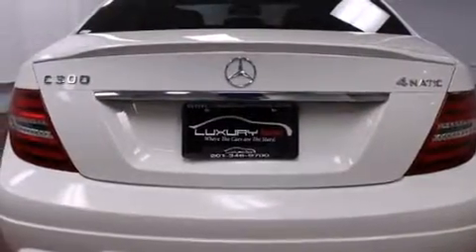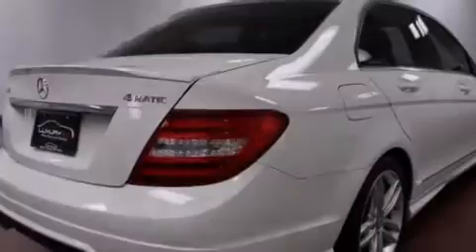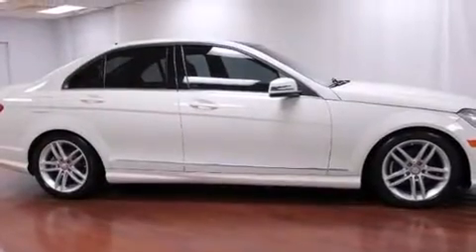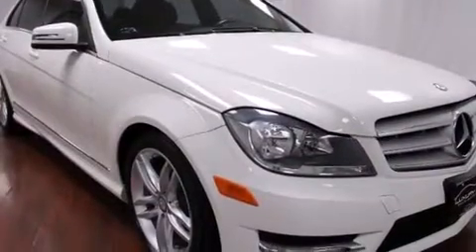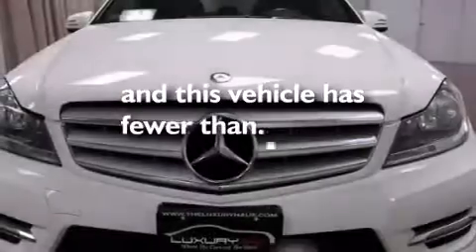All of the following features are included: a sunroof, a low tire pressure indicator, aluminum wheels, side curtain airbags, latch-ready child seat anchors, rear seat child-proof door locks, a pollen filter, cruise control, an auto-dimming rear-view mirror, and this vehicle has less than 20,000 miles.